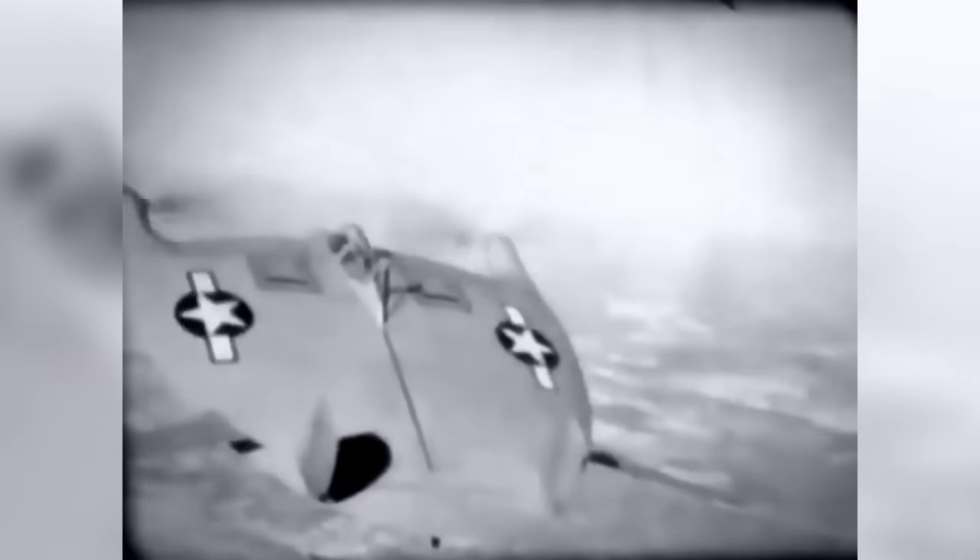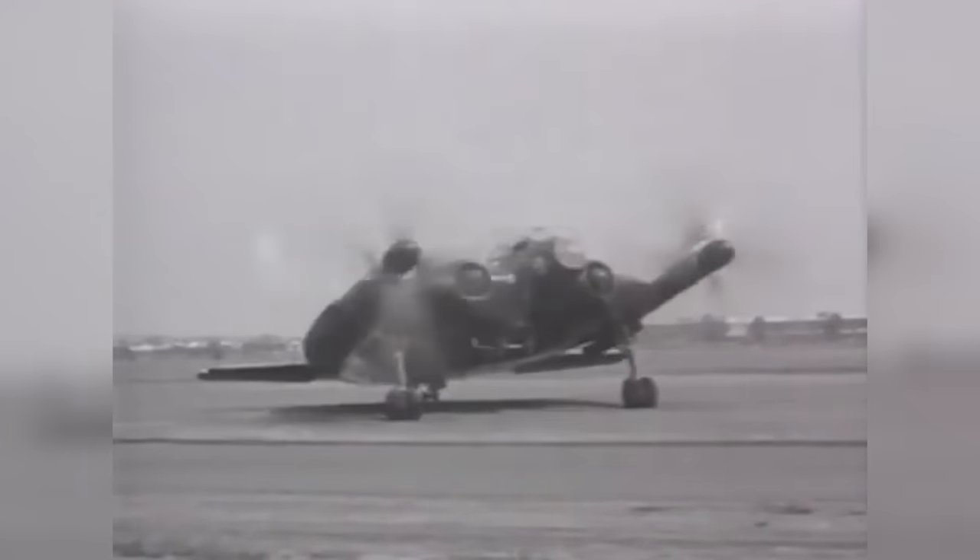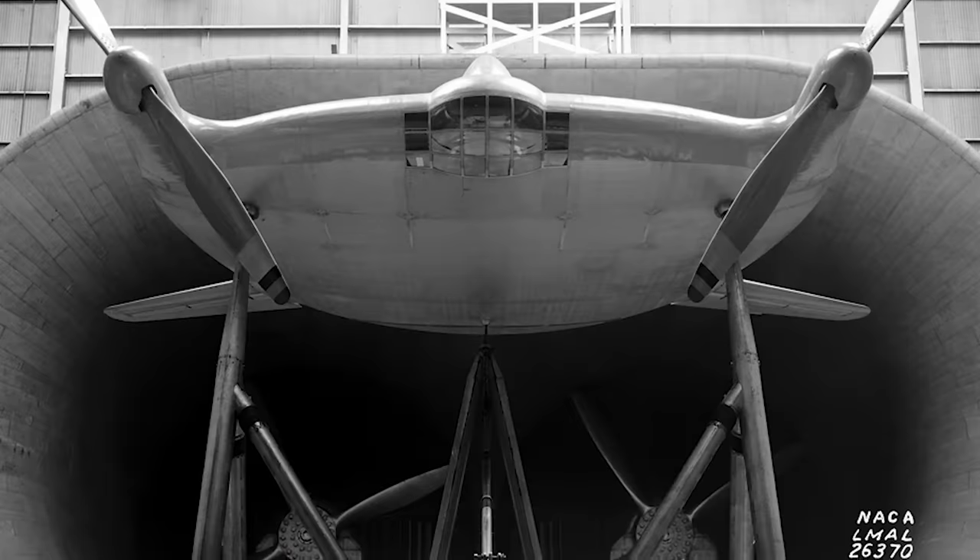Coming in at number 8, and continuing the trend of offensively ugly lifting body designs, we have the Vought V173, which evolved into the equally flat XF5U. This weaponised pancake was the work of engineer Charles H. Zimmerman. But why a pancake? He believed that a circular design would offer improved lift, stability, and manoeuvrability — and maybe he wanted to increase the number of recorded UFO sightings above the US mainland.